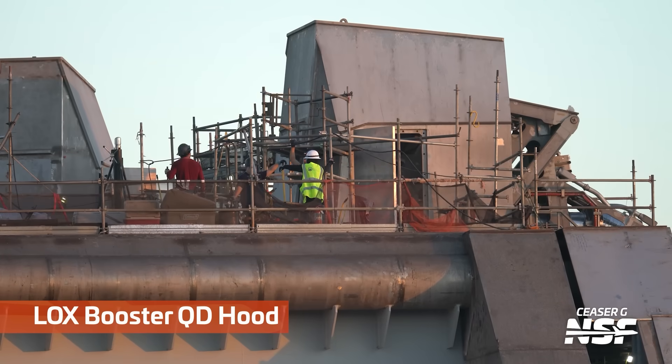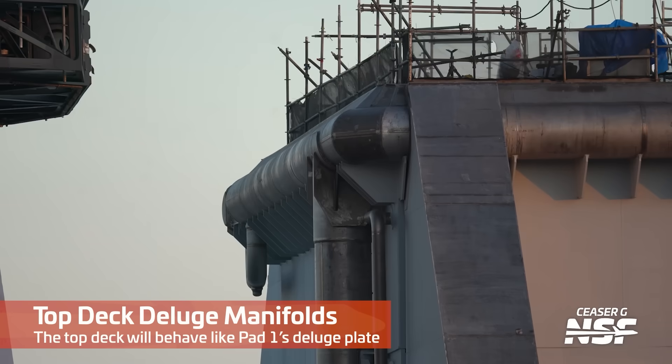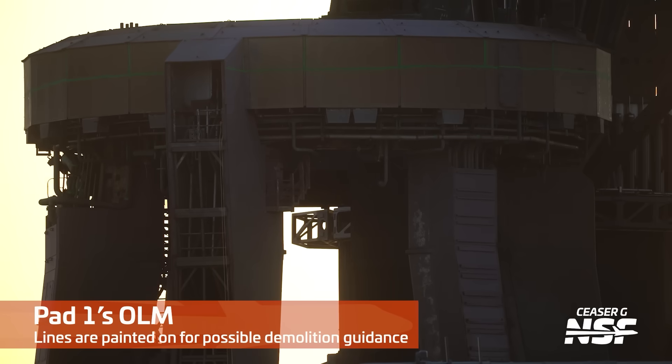Here we've got the booster QD hoods up on top. That one specifically is the LOX booster QD hood. How do we know? You follow the lines — that line ends up in a LOX tank, and that line ends up in a methane tank. There are some manifolds. You see those huge pipes that have a lot of outlets, holes, channels for the water to go — this manifold piping for the top of the launch mount.